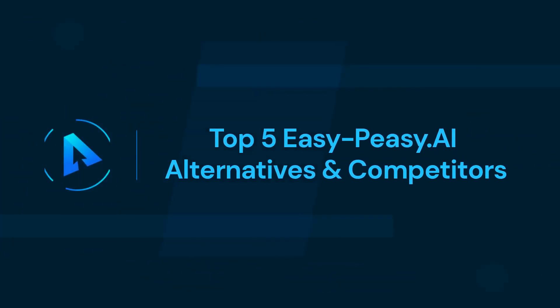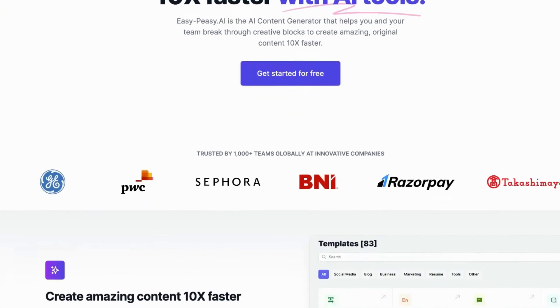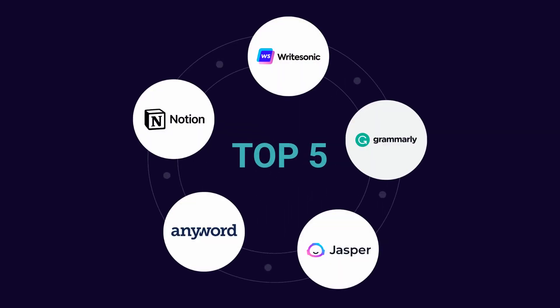In this video we'll talk about the top 5 Easy Peasy AI alternatives and competitors. Welcome to the Alternative Co channel. If you are looking for an alternative to Easy Peasy AI, then you have come to the right place. In this video we will introduce you to the top 5 AI-powered writing assistants that can beat Easy Peasy AI in terms of features.